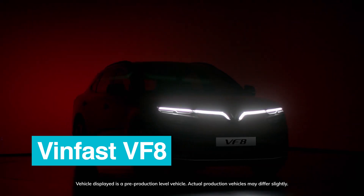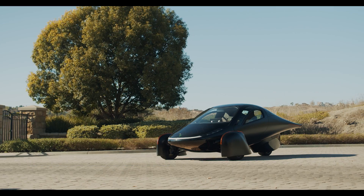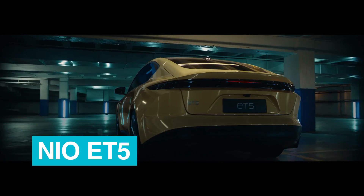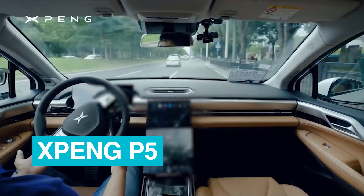Every year there are a ton of new EVs coming out. I try to drive all of them and give you that experience and help you figure out which one is right for you. And here today, I have some of the most interesting, kind of the most unbelievable ones that you've probably never heard of.